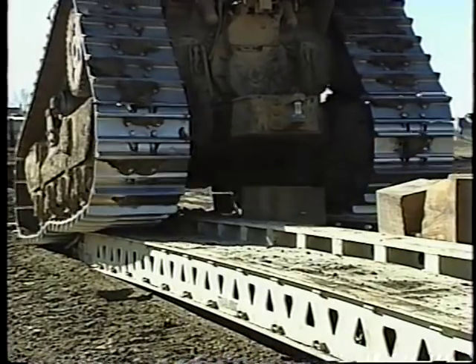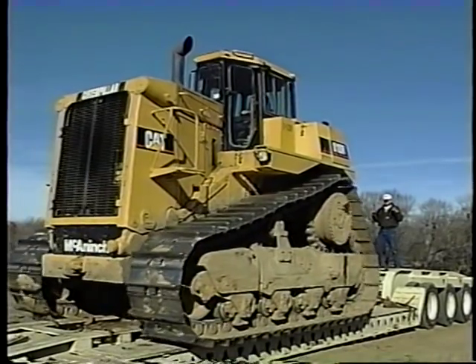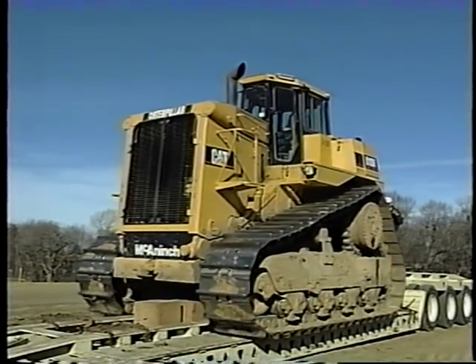Where this really pays off is when you have a wide load on a narrow trailer. In this case, most of the weight will be hanging over the edge. It doesn't take much of a mistake to bring the whole thing crashing down.